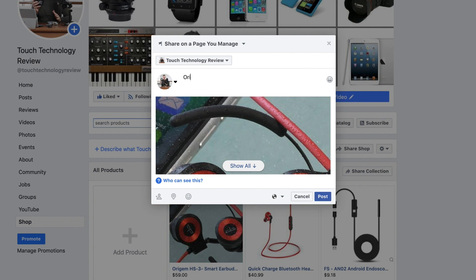You can key in a description about that product and then go ahead and share it to your Facebook feed. If a user then clicks on that item, they'll be directed to that product and be able to purchase within a couple of clicks.